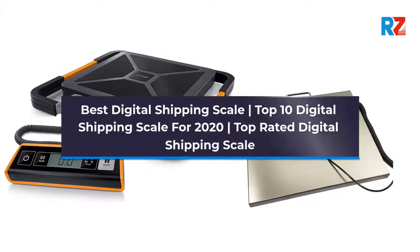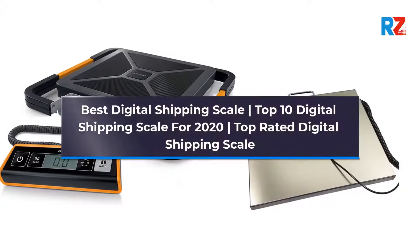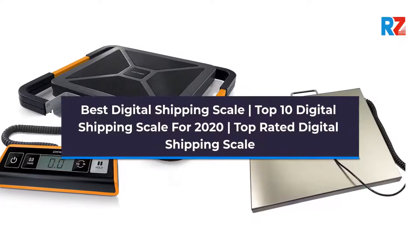Best Digital Shipping Scale. Top 10 Digital Shipping Scale for 2020. Top Rated Digital Shipping Scale.